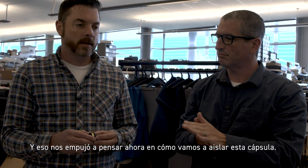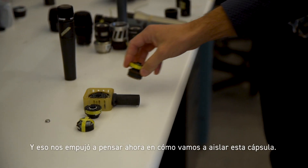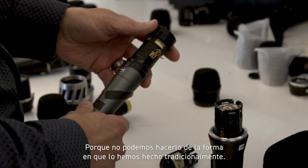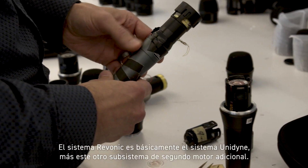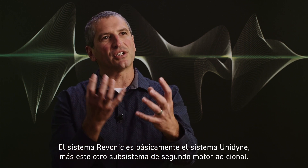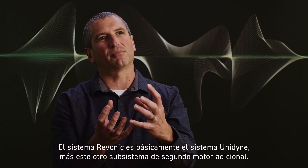That pushed us to think about how we were going to isolate this cartridge, because we couldn't do it in the way we had traditionally done it. The Revonic system is basically the Unidyne system plus this additional second motor subsystem.